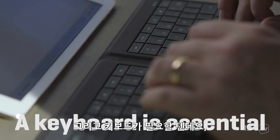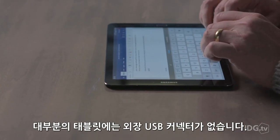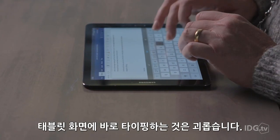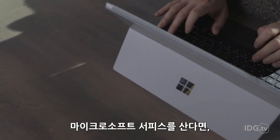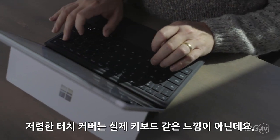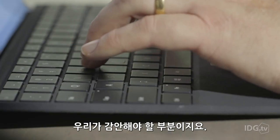You'll also need a keyboard, and it'll probably be Bluetooth. Most tablets don't have an external USB connector, and typing on the tablet's surface is a pain on the glass. If you buy a Microsoft Surface, make sure you spring for the type cover. The cheaper touch covers simply don't feel like real keyboards, and this isn't an area where you should compromise.